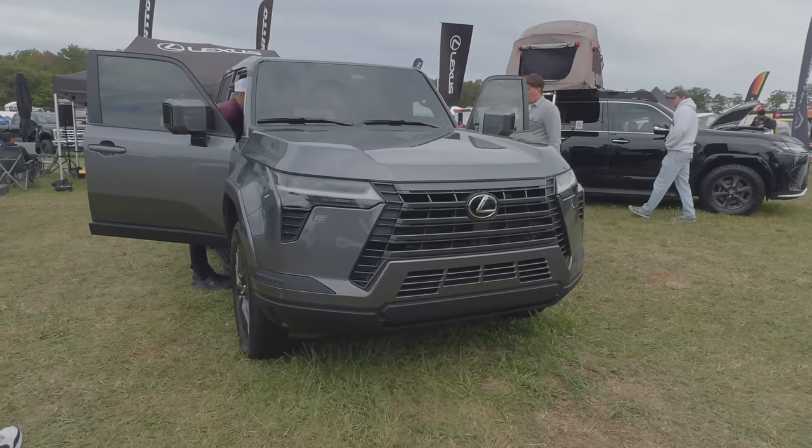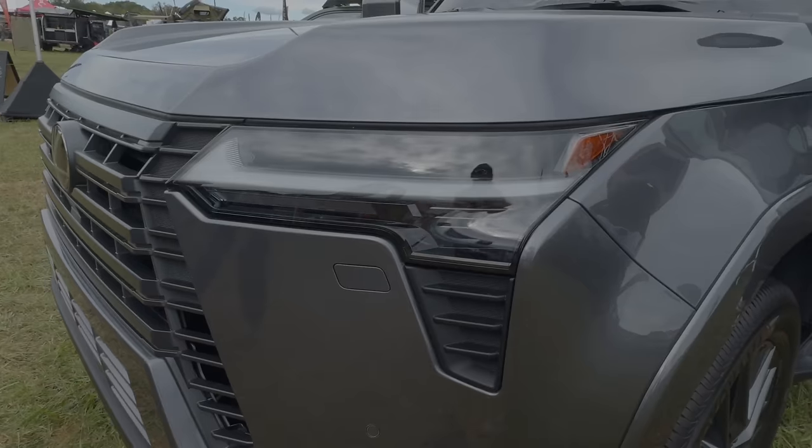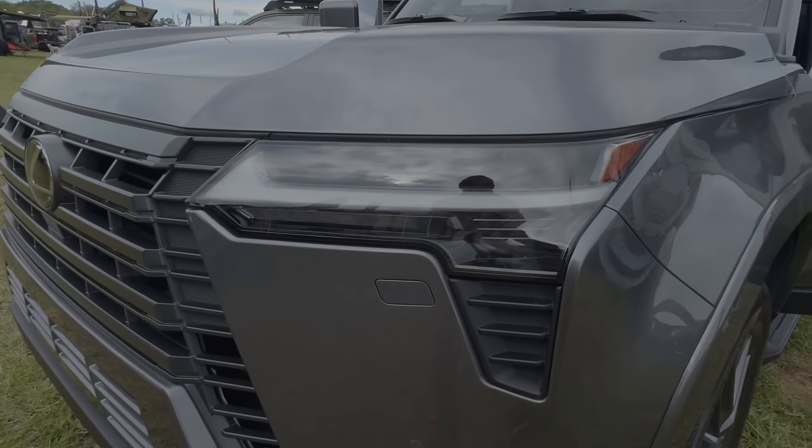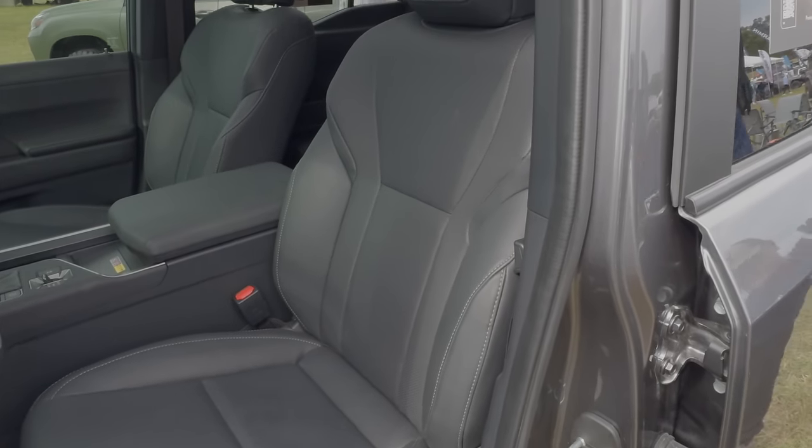Unfortunately the GX 550 price won't be officially released until around December. However, I heard some juicy gossip: the base Premium trim is apparently going to start at $63,000 and some change. Adding options like the 360 camera adds around $900. So it's not going to be too much more compared to the Land Cruiser starting in the mid-$50s. I wasn't told the exact starting price of the Overtrail, but from what I heard we're probably looking at low $70s.